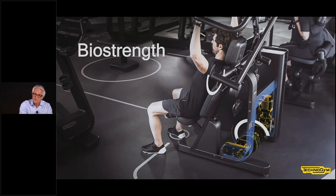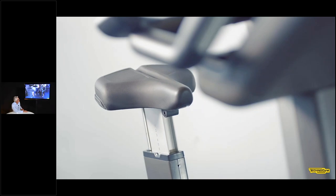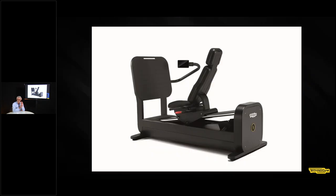Recently TechnoGym introduced a new set of machines called Biostrength — a new strength training line which affords new modes of training using a motor that can be totally programmed to enable different training modes. The machine is fully programmable and can be set to the subject's physical characteristics, with the motor adapted to the particular mode desired by the training protocol.